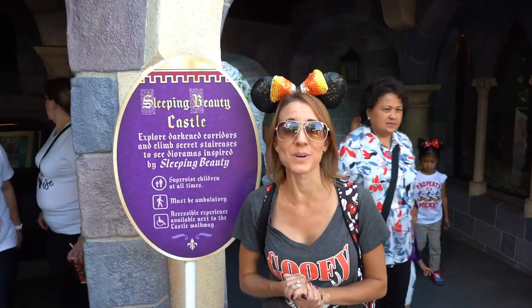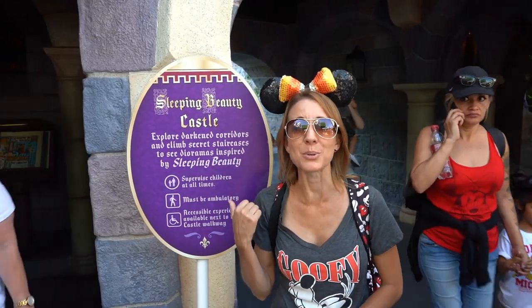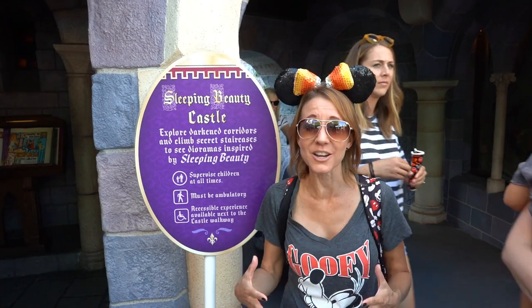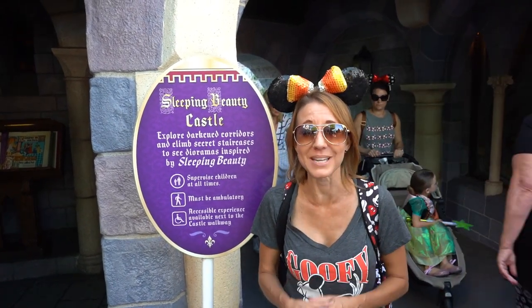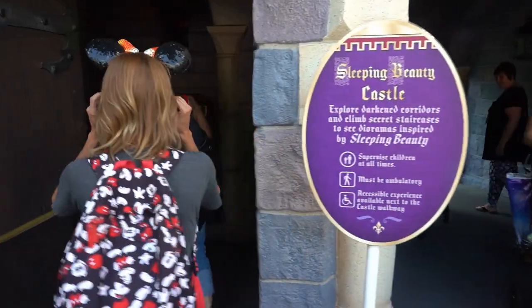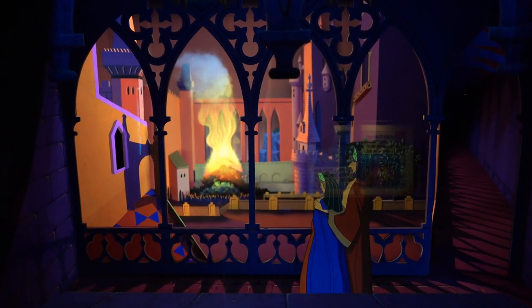Number eight on the list, in no particular order, is the Sleeping Beauty Castle walkthrough. It's really amazing — you get to see the entire story of Aurora, Sleeping Beauty. Make sure if you do decide to come up in the castle, you are aware there are a lot of steps and a lot of narrow walkways, but it is worth it if you're able to make it up and down the stairway.